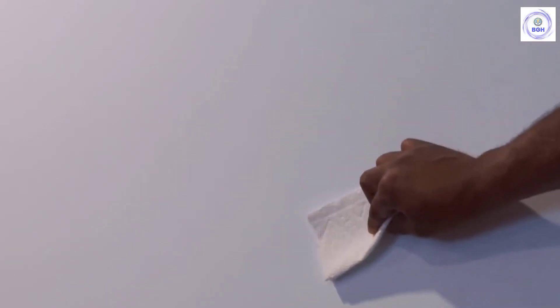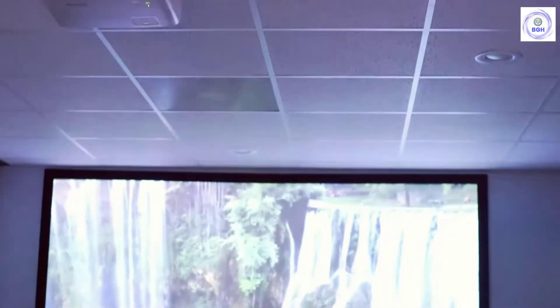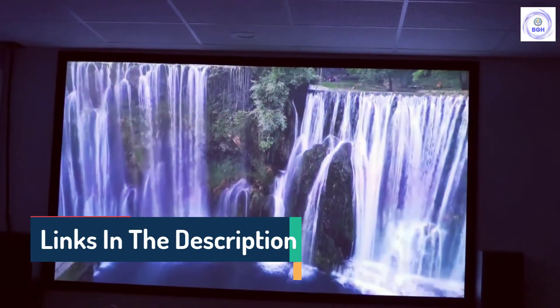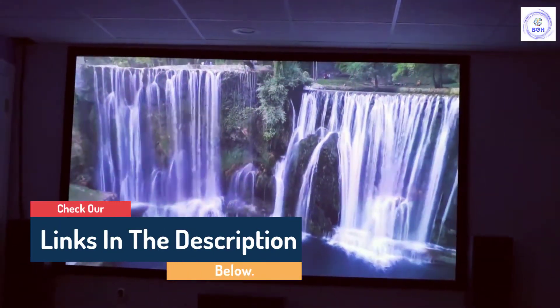Hello guys, today in this video we are going to help you find out the best projector screens on the market. I made this list based on my personal opinion and I tried to list them based on their quality, durability, customer reviews, and more. If you want to see their prices and find out more information about them, you can check the links in the description below.